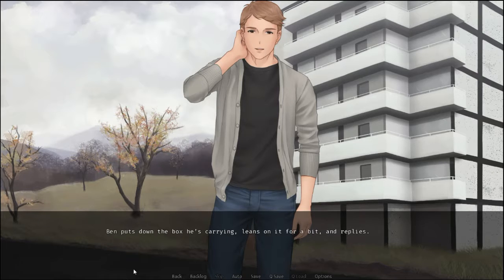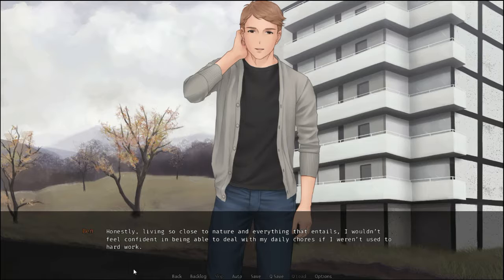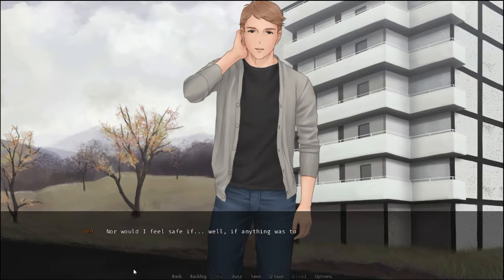Ben puts down the box he's carrying, leans back a bit, and replies. I try to. You never know what the next day has in store. Ben nudges the boxes and laughs. I try to. I flash him a grin. Honestly, living so close to nature and everything that entails, I wouldn't feel confident being able to deal with my daily chores if I weren't used to hard work. Nor would I feel safe if... well, if anything was to happen.